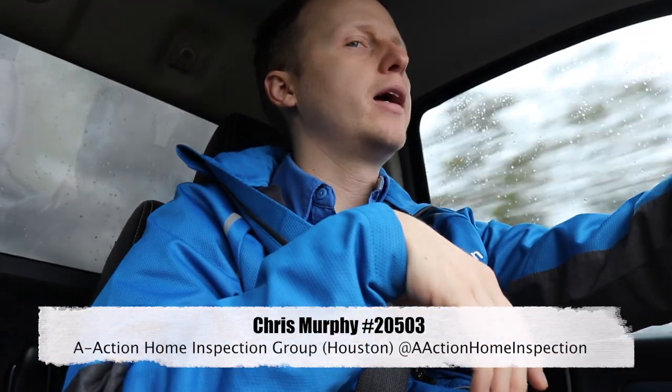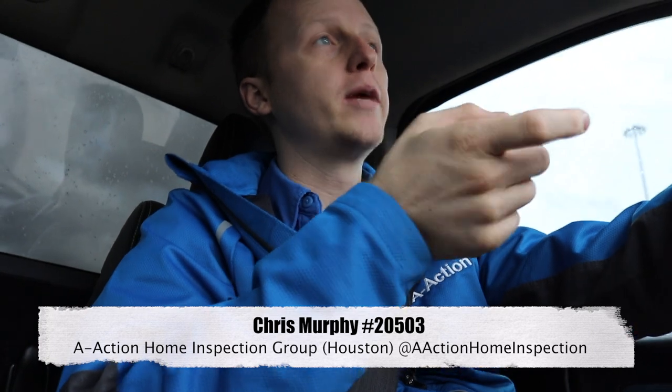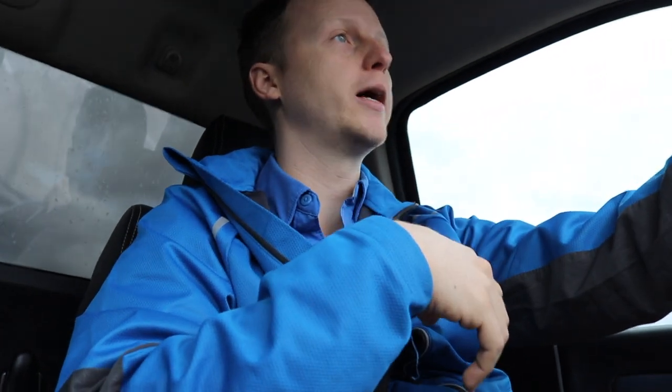You've got two inspections today. It's raining outside — I actually like performing inspections when it's raining because you get a lot of good stuff that you can't normally find on a normal home inspection. Let's go see if I can find you something.